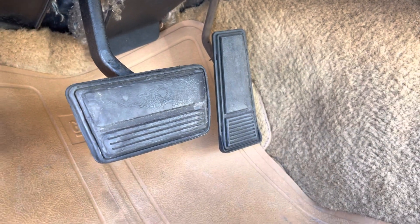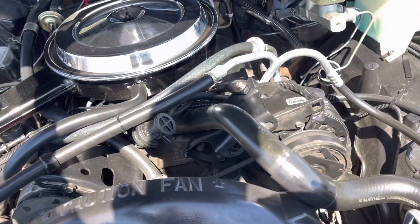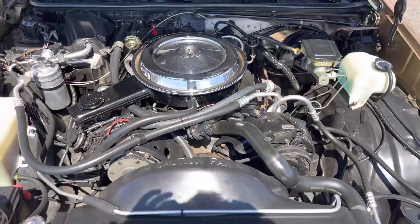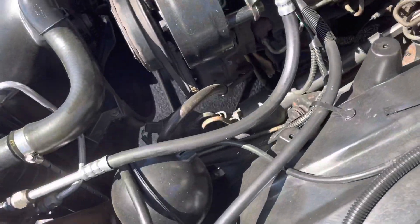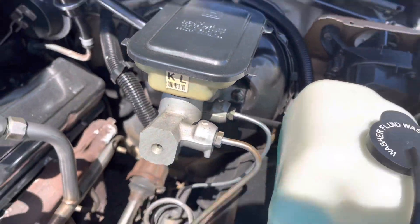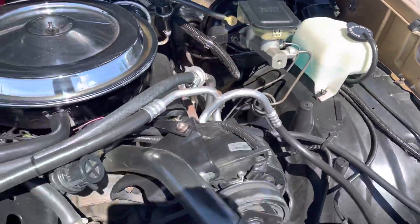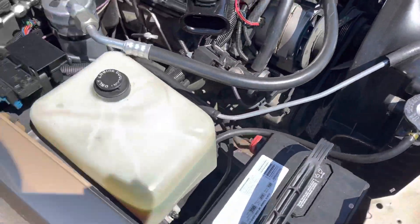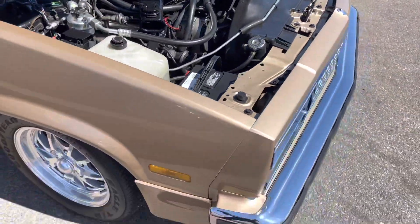There's the gas and brake pedal. Like I said, if it had more than 55,000 miles I think you'd see a lot more wear on those. Door shuts nice. Somebody did dress up the engine a little bit with that chrome air cleaner and chrome valve covers. Otherwise everything looks original to me. Still got the sticker on the brake master cylinder there — nice and clean.